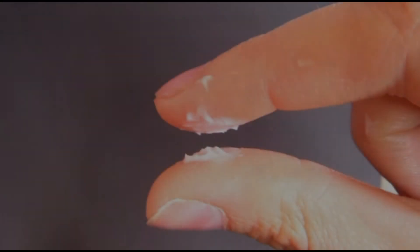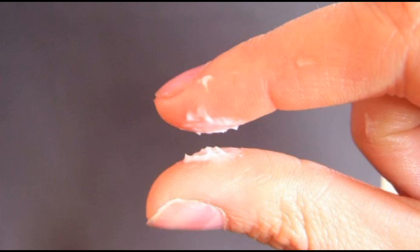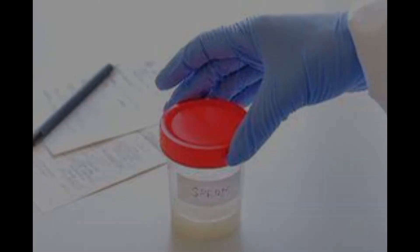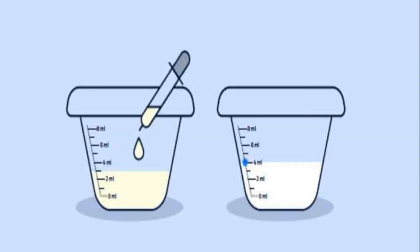Liquefaction time is also measured in the sperm test. It is the time it takes for the semen sample to become liquid. Normally it becomes liquid within one hour. If it exceeds one hour and is still not liquid, we call it a liquefaction defect. Just like agglutination, it prevents the sperm from reaching the egg, which is considered an important problem.